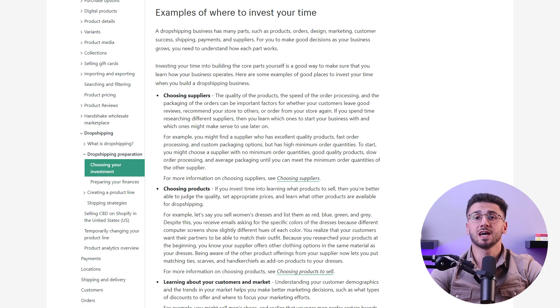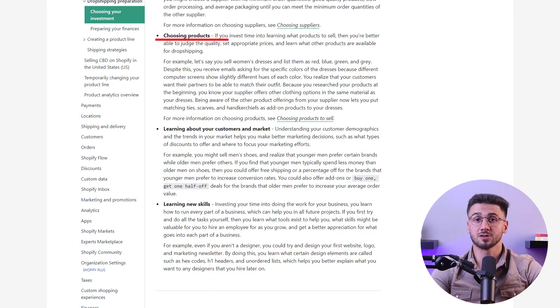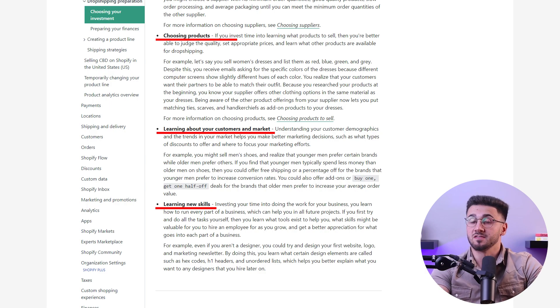You also need to choose products that align with your target market and have demand. You can do that by conducting detailed market research to identify profitable niches and trends. Also secure products from reliable suppliers, or consider creating your own product if possible.